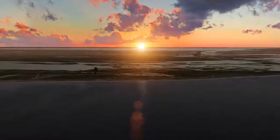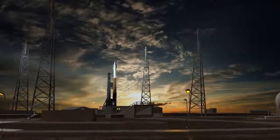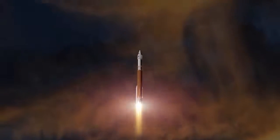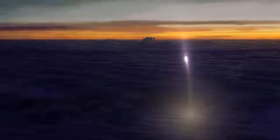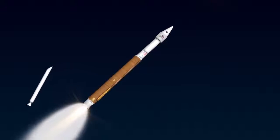OSIRIS-REx's launch window opens September 8, 2016, from Space Launch Complex 41 at Cape Canaveral, Florida. The spacecraft, nestled inside a Centaur upper stage, launches on an Atlas V rocket with a single solid rocket booster.